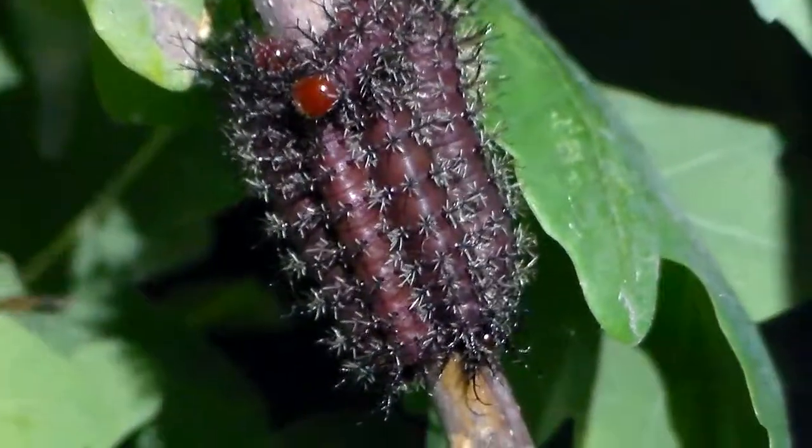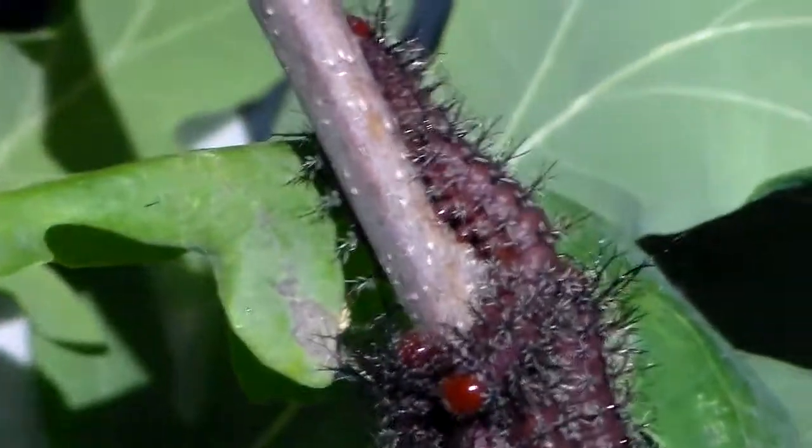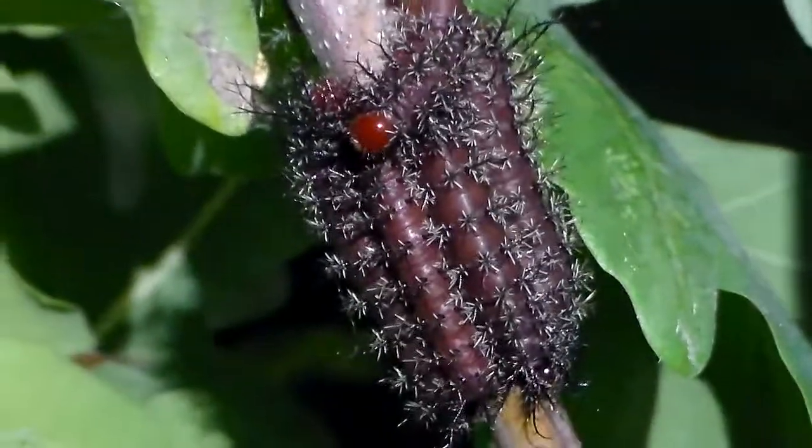Otherwise they are very beautiful moths and I adore them. I really love Hemileucinae — these stinging kind of caterpillars from the Automaris family.